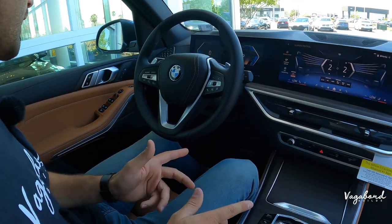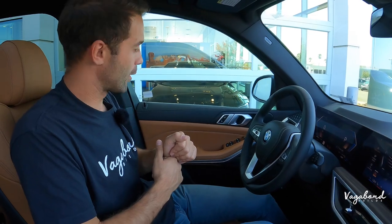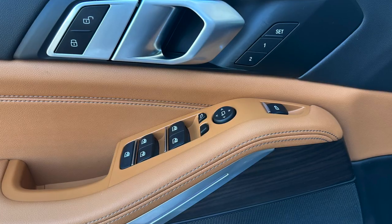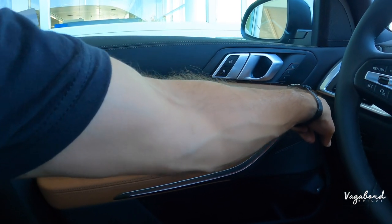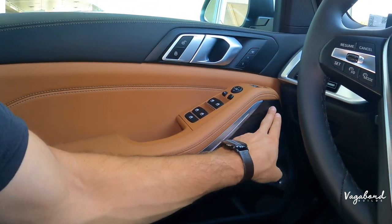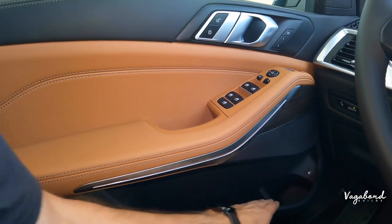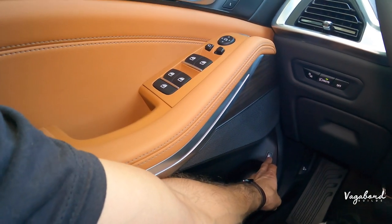Starting with the door panel: up top you get leather wrap, unlock/lock button, memory seating for up to two settings, window controls, automatic foldable mirror button, and the trunk lid button in a very convenient spot. You have wood trim with ambient lighting across an aluminum-look panel. Down there is a cup holder with extra space and your gas tank lid button.